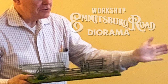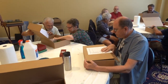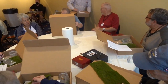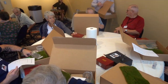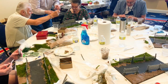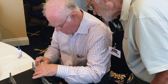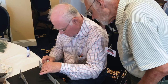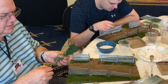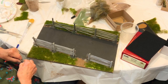Day one always begins with a workshop, and this time it's a diorama of the Emmitsburg Road. All workshoppers were supplied with a box full of everything they need to recreate this dramatic scene, including a free figure not offered to the general public — a true collector's item. We had way more participants than usual, but under Ken and Erica's tutelage and guidance, everyone had a great time.